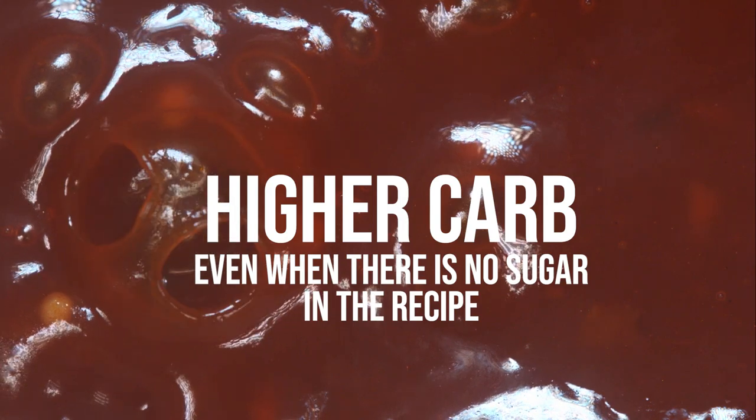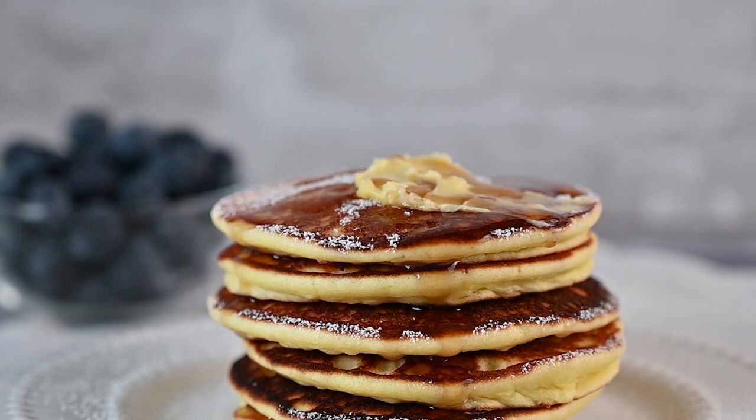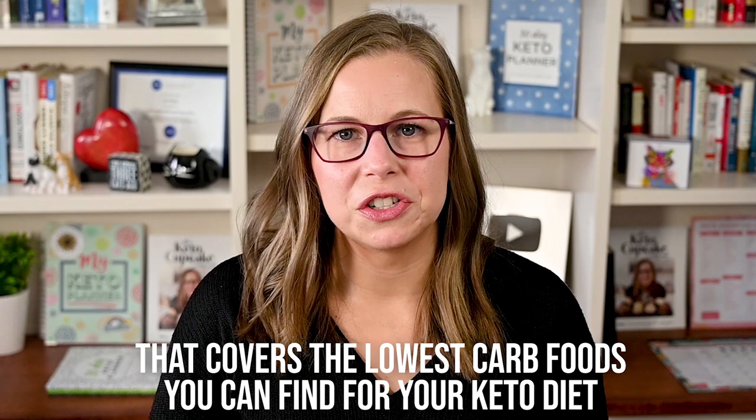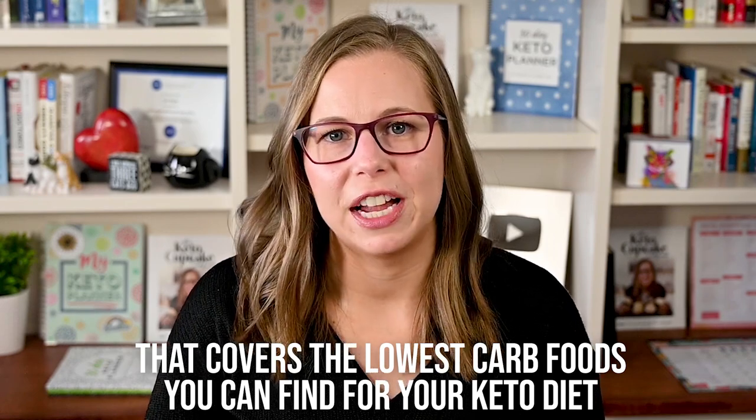Ketchup and barbecue sauce are higher carb even when there's no sugar in the recipe, so find the lowest carb option you can and use it sparingly. Instead of using soy sauce, which contains wheat, use coconut aminos or Bragg's liquid aminos as a substitute. Syrups and glazes usually contain sugar, but there are more and more keto options out there that are zero carb. Use the general tip I shared and assume half a gram of carbohydrate per serving if the label says zero carb.